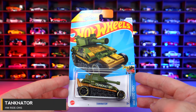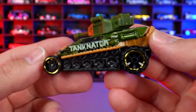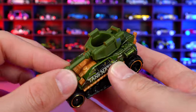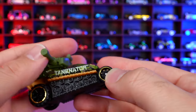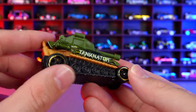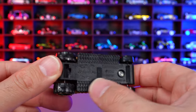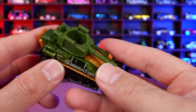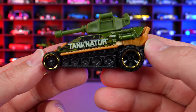Tankinator from HW Ride Ons. We've seen the Tankinator in several different colors — what a big Hot Wheels casting. The piece on top moves and rotates all the way around, which is super cool. It says Tankinator on the side with a heavy duty wheel and tire combination and exhaust sticking out the back. What an interesting casting.